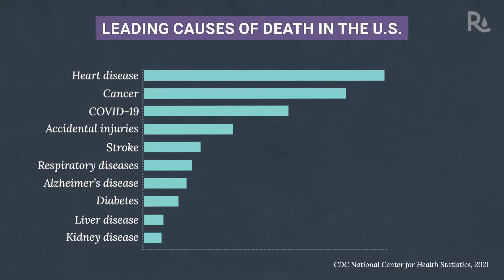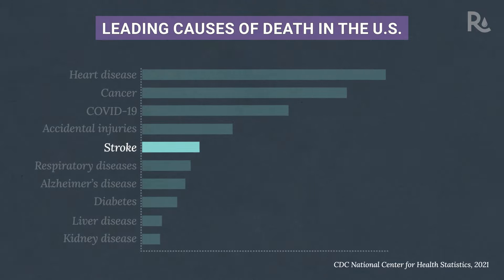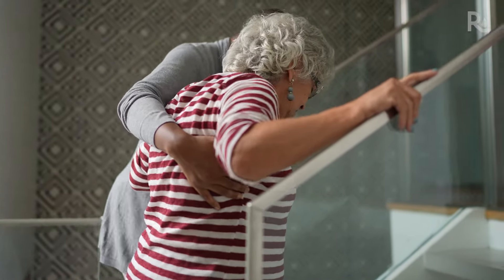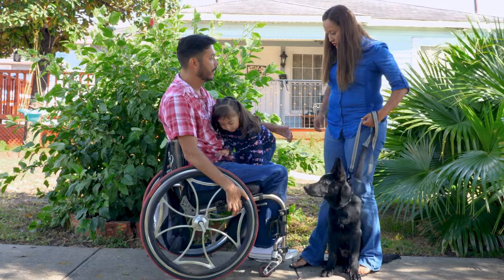Take a look at this chart. This shows that stroke is the fifth leading cause of death in the United States. And while we tend to think of strokes as only happening to older adults, one in seven occurs in people younger than 50.